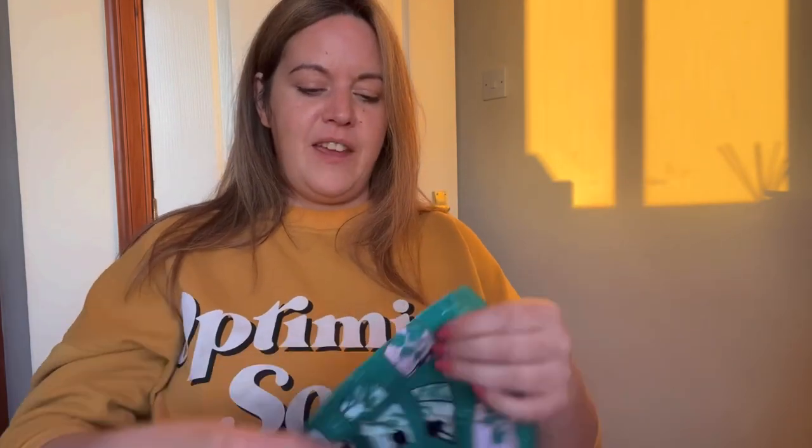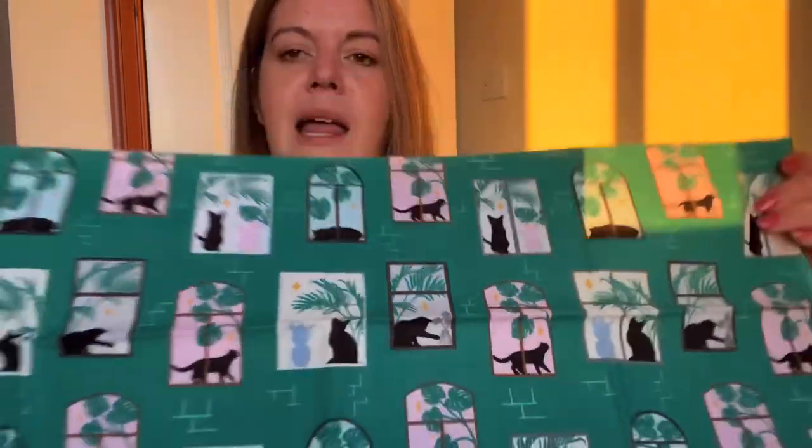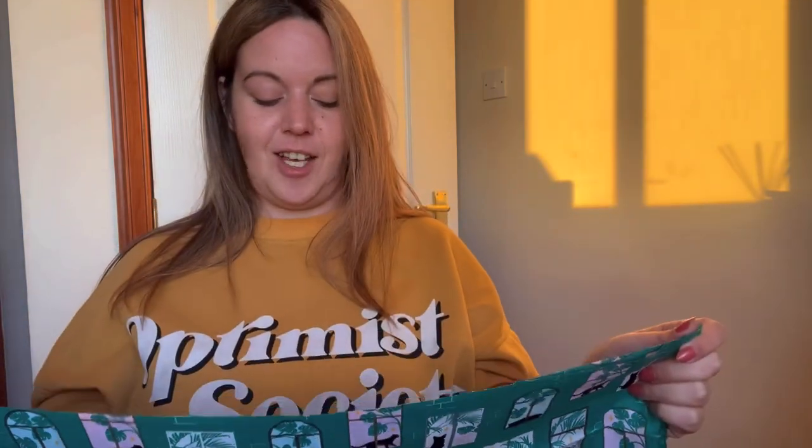And my last one, because I get five in the luxury box — oh, maybe my favourite! It's got windows with your plants and your little silhouettes of cats. They're just incredible.